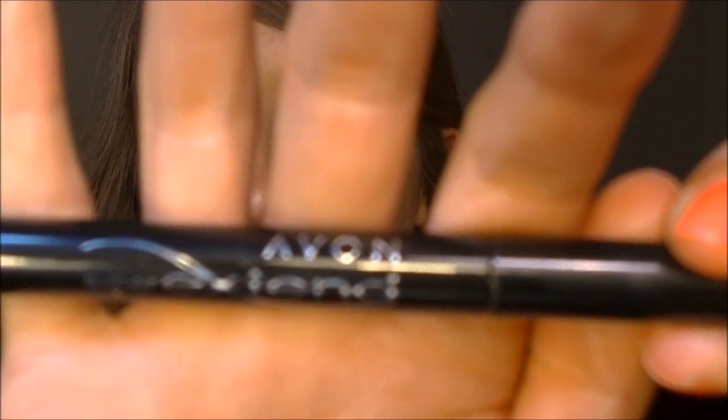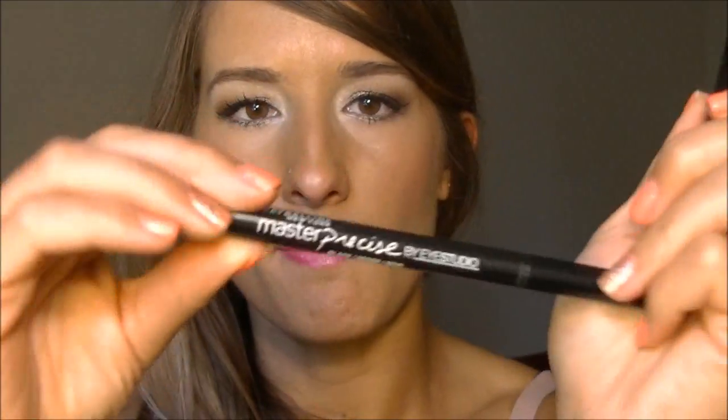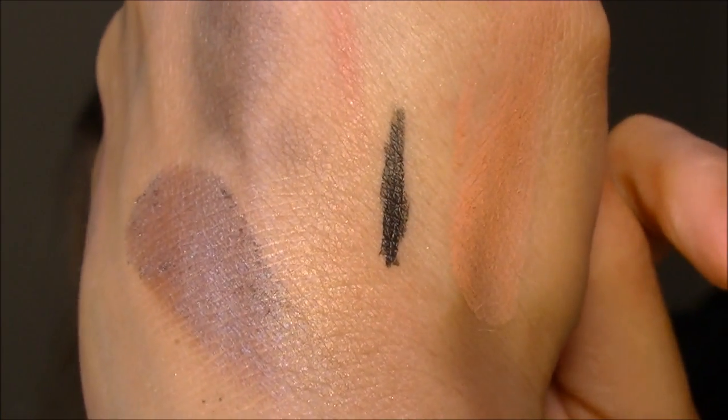I forgot to show you one thing — it's my new Avon eyeliner. It's the Super Extend in the shade black. I mentioned in one of my videos that I didn't like the Maybelline Master Drama anymore because the tip was too wiggly and I couldn't get a good wing. So I got this — it was only about six dollars from Avon and it goes on really smooth. I'm liking how black it is and it stays on all day long. That's the swatch of it right there.